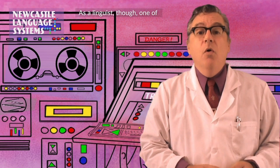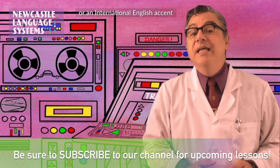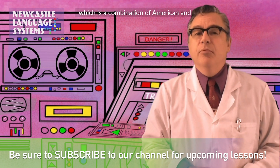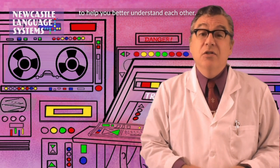As a linguist, one of my primary areas of study is pronunciation, and I help students acquire either the general American accent or an international English accent, which is a combination of American and British accents designed for learners who are working in international markets and at multinational corporations, to help you better understand each other.